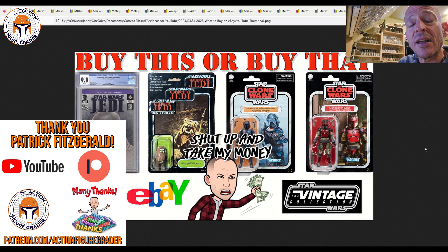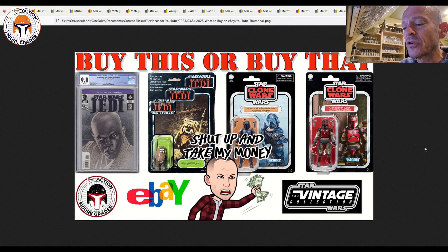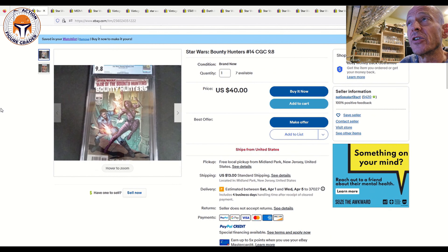Thanks so much to my entire Patreon support team — you guys allow this channel to happen. You get my videos 24 hours early access, and I also had some Patreon supporters that recently increased their monthly pledge: Tom Decker, Nathan S, Ray Pulley, Polford, and Joe Rice. Thank you guys so much for upping your monthly Patreon contribution. You can sign up at patreon.com/actionfiguregrader.